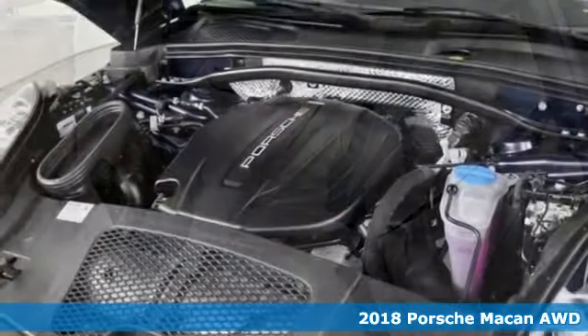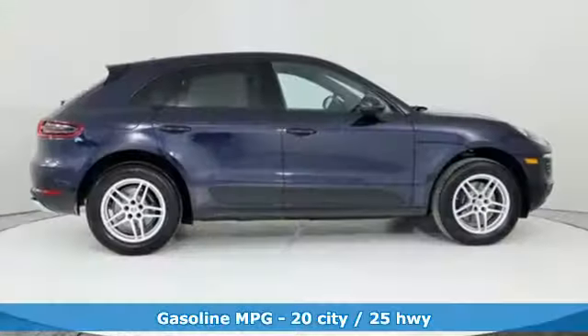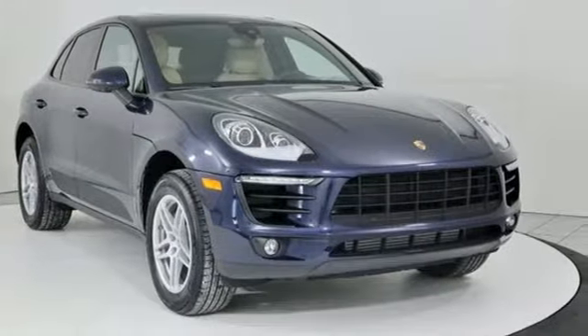It's a new 2018 Porsche Macan. A sports car among a field of compact SUVs, this Macan is ready to treat your life with a big dose of sportiness, practicality, and an unforgettable experience behind the wheel.